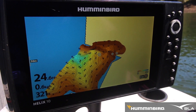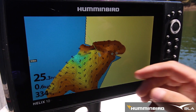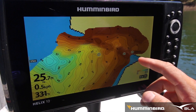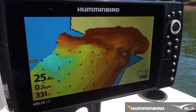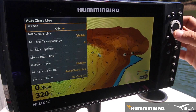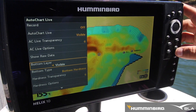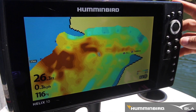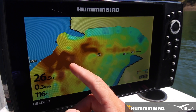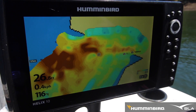Using AutoChart Live, I've just mapped out this bay and straight away you can see a couple of areas you'd really like to target, such as this large drop-off here and the old creek bed where I've already marked two fish. If you hit Menu, AutoChart Live, scroll down to Bottom Layer and go Visible, the new update will show you where all the harder sections are and the softer sections such as mud or light grassy areas.